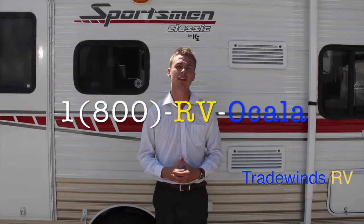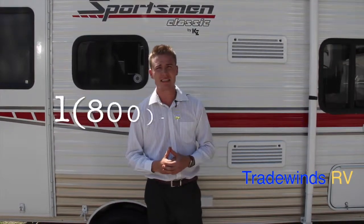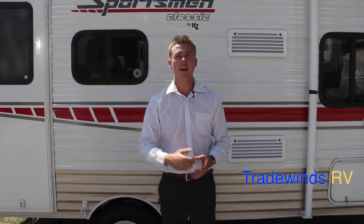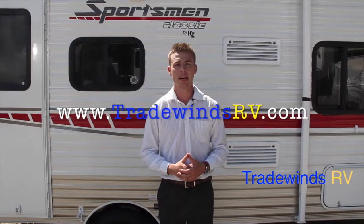That concludes my walkthrough of the 2014 17 RBS Sportsman Classic made by KZ, located here at Tradewinds RV. If you would like a sales price or you have any further questions, give us a call at 1-800-RV-Ocala, that's 1-800-786-2252. Find us on Facebook at Tradewinds RV Inc., give us a like, and go to our webpage www.TradewindsRV.com. I want to thank you for watching, and we look forward to earning your business.